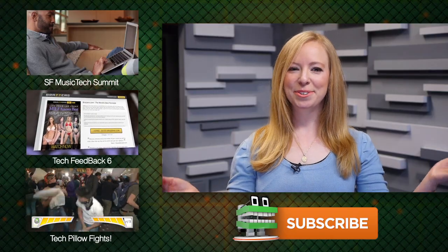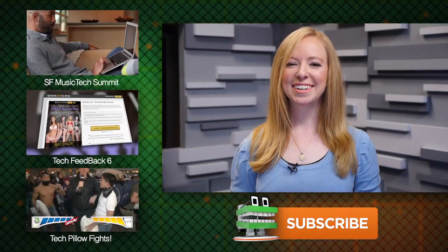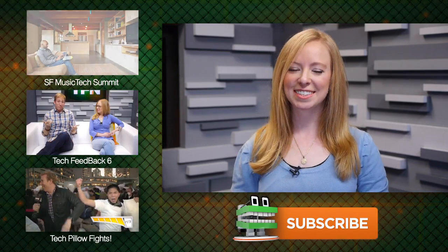So what do you guys think? Would you use a phone running Firefox OS? Let us know in the comments and don't forget to subscribe. For TFN, this is Annie.